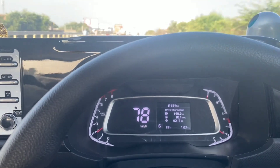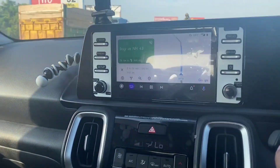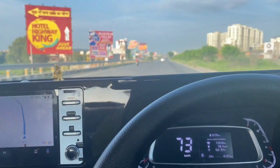We have now covered almost 150 kilometers of our journey. We started at around 7:05-7:20 in the morning and have been running the car for about 2.5 hours. Now we are thinking about where to stop for a break.